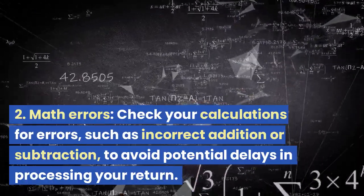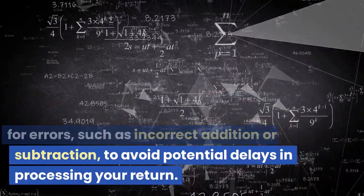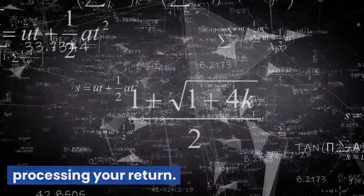Mistake 2: Math Errors. Check your calculations for errors, such as incorrect addition or subtraction, to avoid potential delays in processing your return.